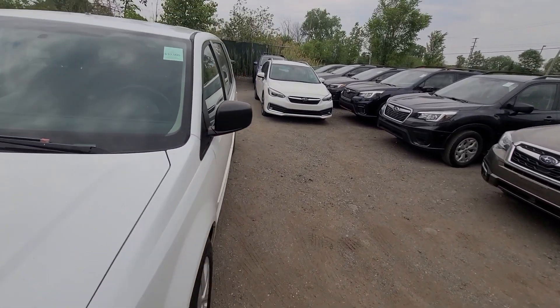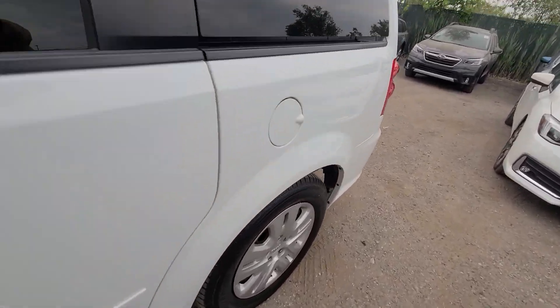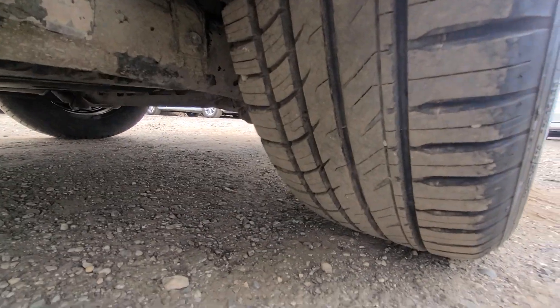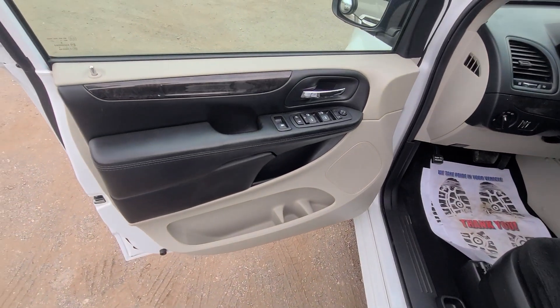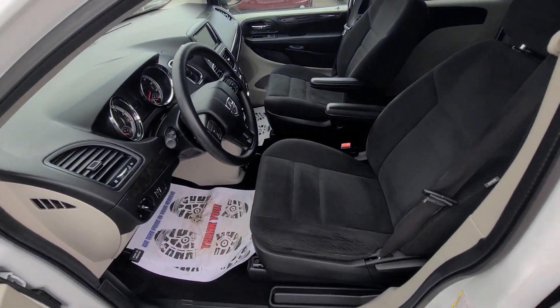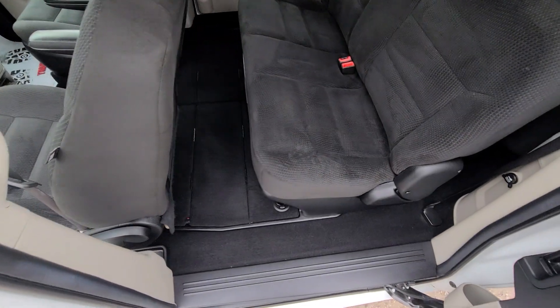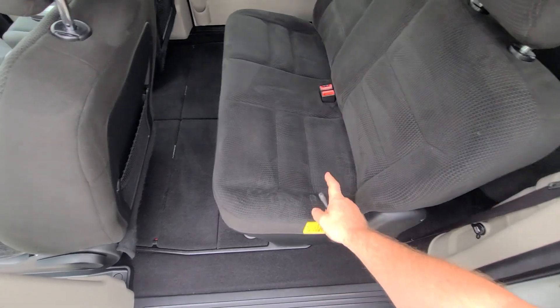As you can see, not a dent or scratch anywhere. Tires are brand new. The interior has been professionally detailed and it is absolutely spotless. It has a bench seat — usually it comes with captain's chairs, but this one has a bench, which adds one more seating position.